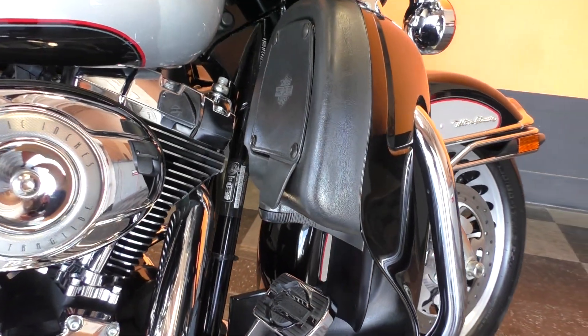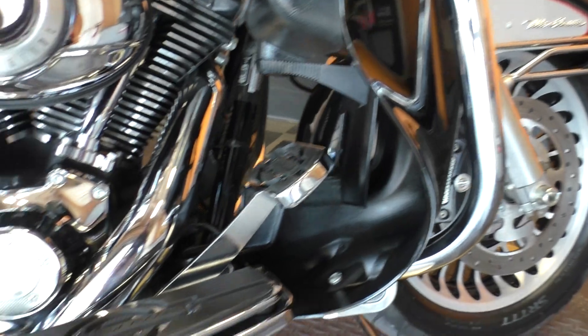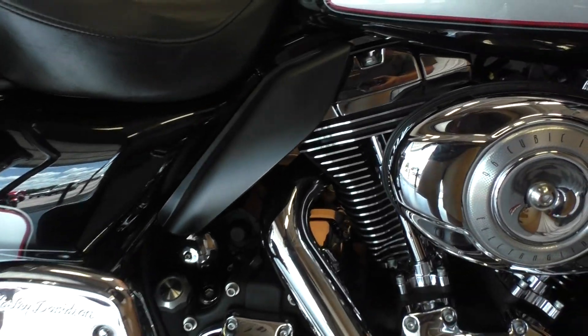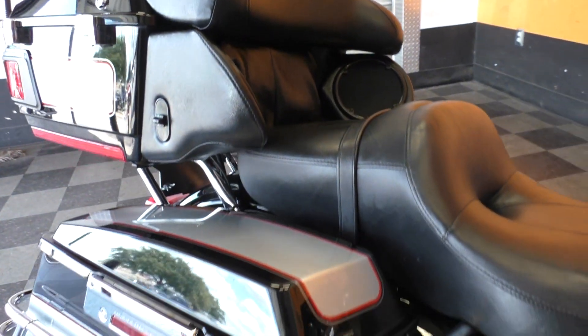Got the lower fairings on the Ultra Classic with storage compartments. We're going to put on some highway pegs — we've got a full parts and service department that can help you out with that. Got floorboards for both the driver and the passenger, heat shields as well. This one's got the big two-up touring seat and a nice passenger backrest.